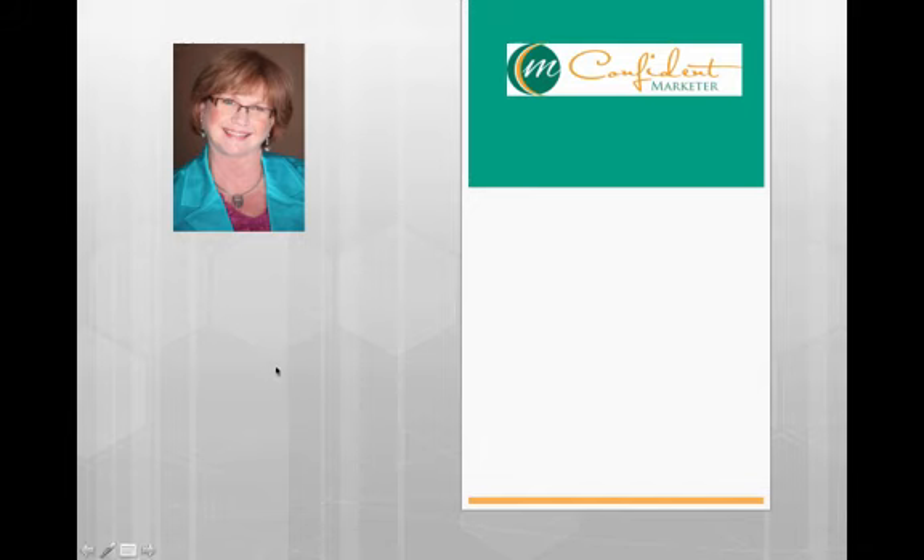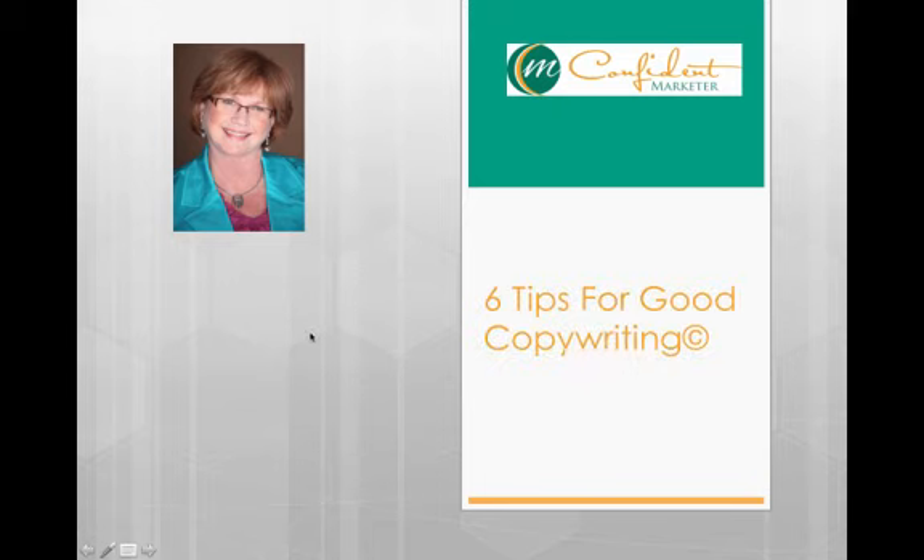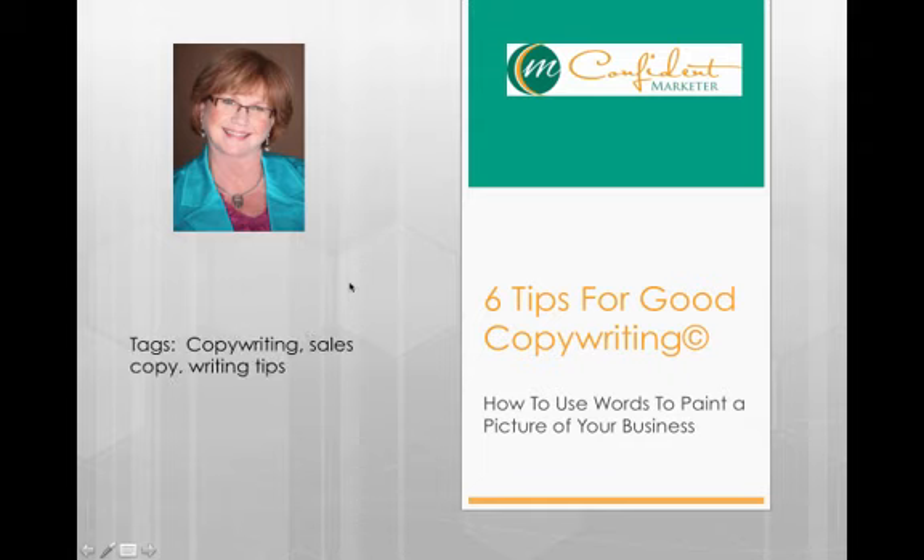Hi, this is Sue Painter, The Confident Marketer, and today I'm going to do a little video that gives you six tips for good copywriting — how to use words to paint a picture of your business. The tags for this training are copywriting, sales copy, and writing tips.